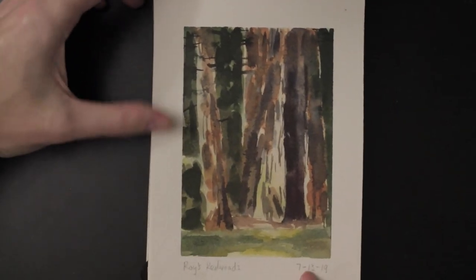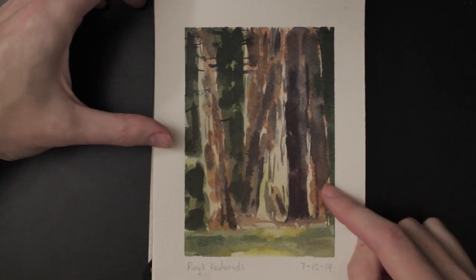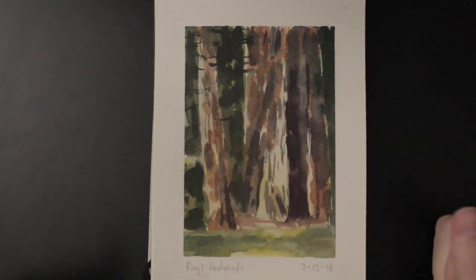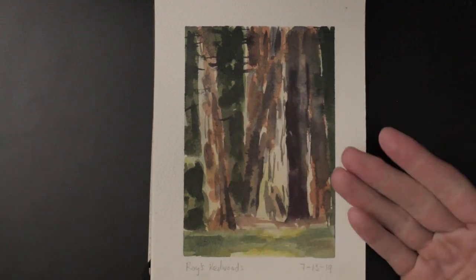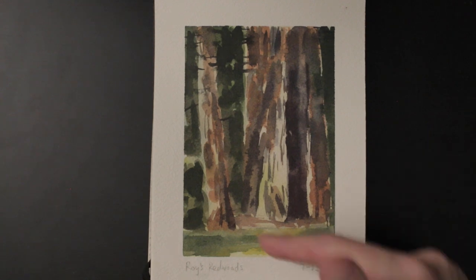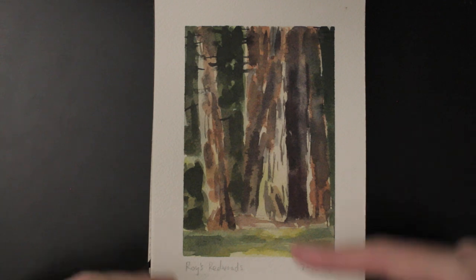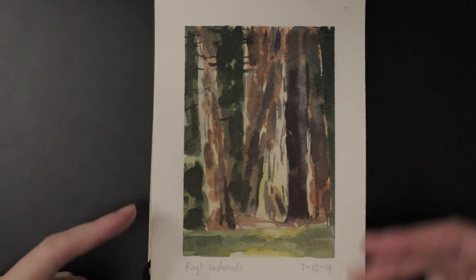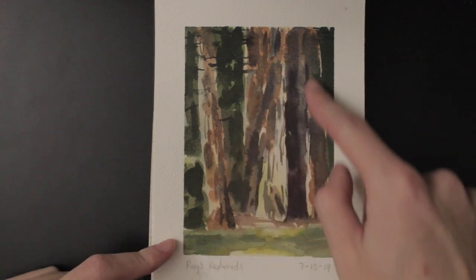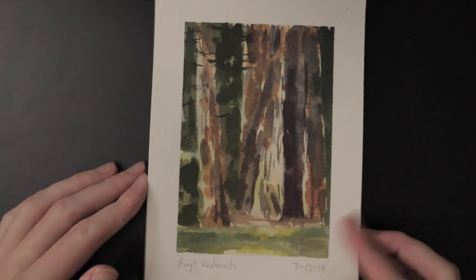This is July, about a month after that other painting. This was very challenging — it's supposed to be some redwood trees in the forest. I was trying out a new paintbrush I had gotten. It was cold in the forest, very early morning, and I just wasn't patient enough letting the paint dry before putting on another layer. So I got a lot of bleeding and it was not a very good painting.